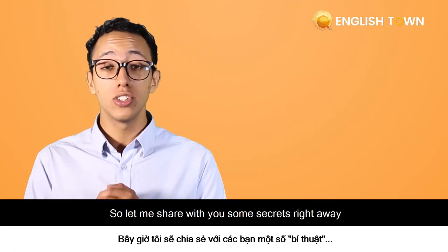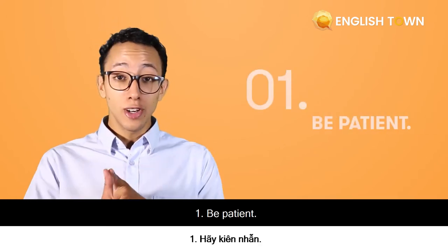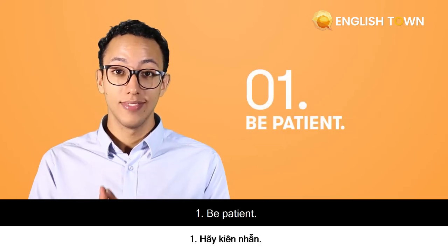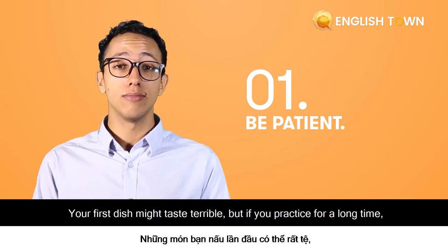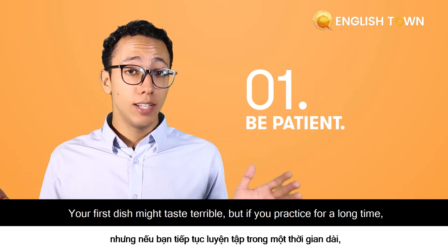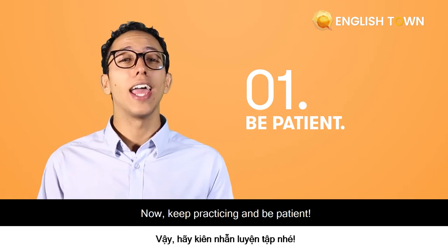Let me share with you some secrets right away that will help you get to your goal. First, be patient. It's just like cooking — your first dish might taste terrible, but if you practice for a long time, you will be a great chef. Keep practicing and be patient.